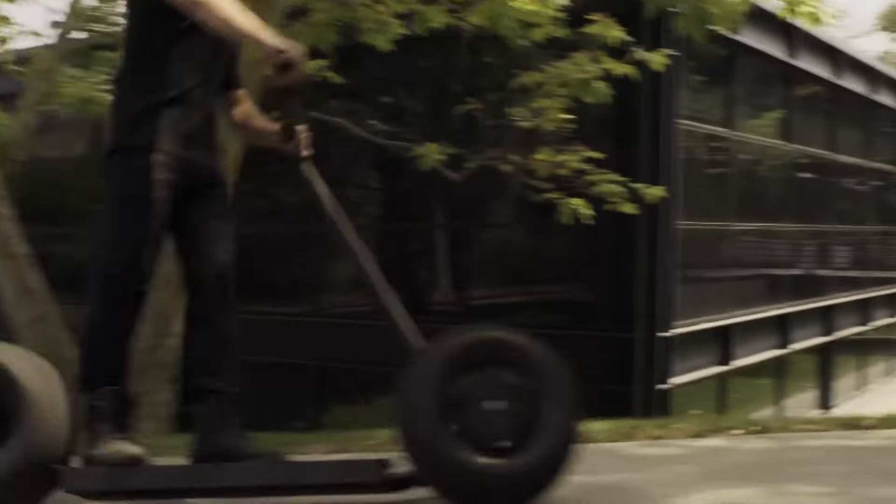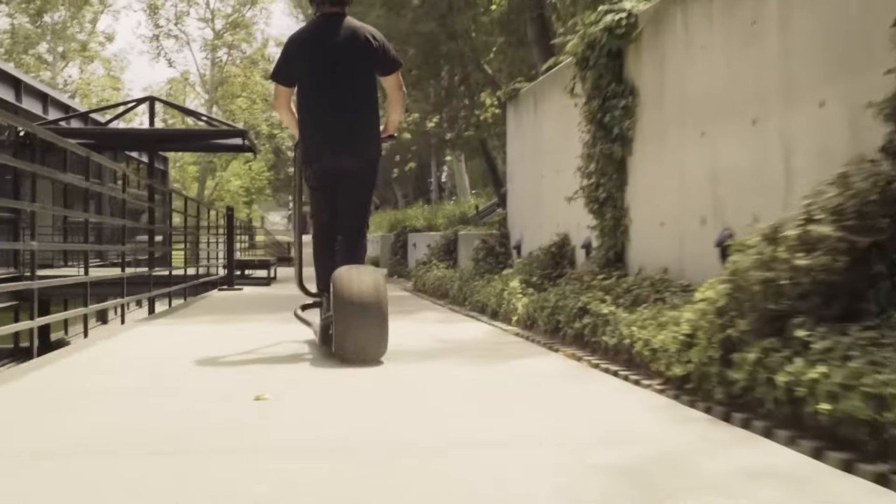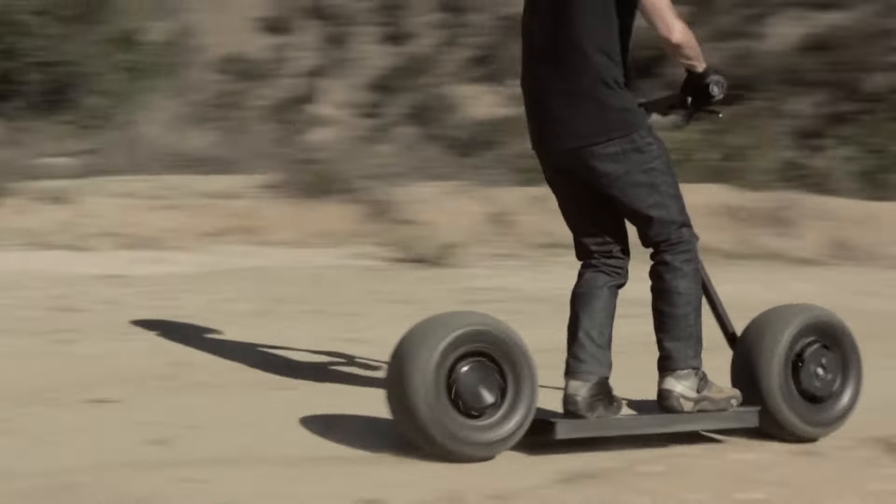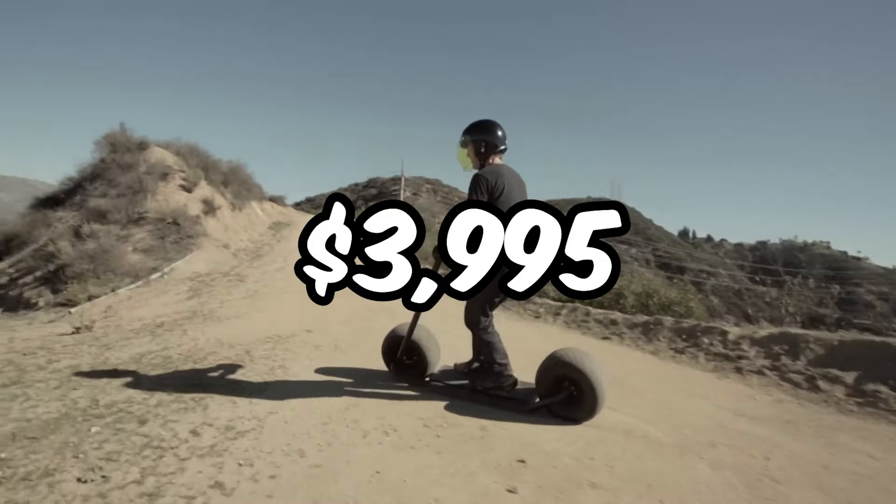Now, I know what you're thinking — all this sounds too good to be true, right? Well, hold on to your helmets because the best part is yet to come. The Stater isn't just a ride; it's a lifestyle. And it can be yours starting at just $3,995.